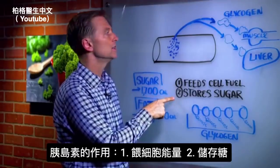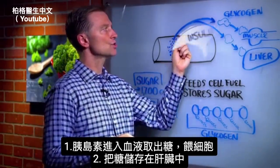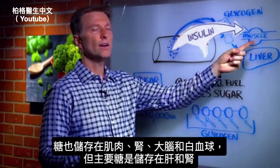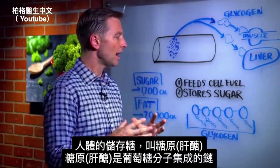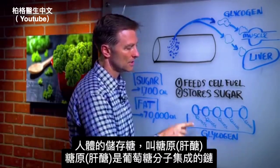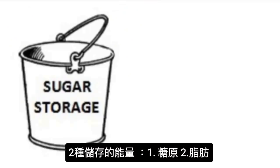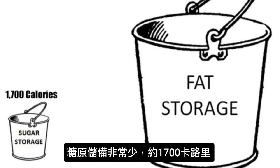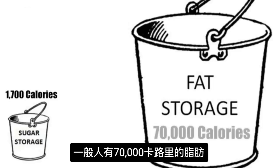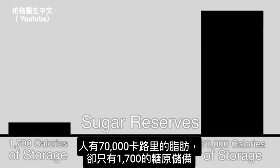Then insulin helps you store sugar. It actually stores sugar mainly in the liver, but some in the muscle as well, and some in the kidney, brain, and white blood cells — but mainly in the liver. The body stores sugar as something called glycogen, which is a series of glucose molecules strung together in a chain. There are two main types of fuel storage in the body: we have the glycogen reserve and then we have the fat reserve. The glycogen reserve — the sugar reserve — is roughly only 1,700 calories, very tiny, versus 70,000 calories on a non-obese average person. So we have 70,000 calories for fat versus only 1,700 for sugar reserves.